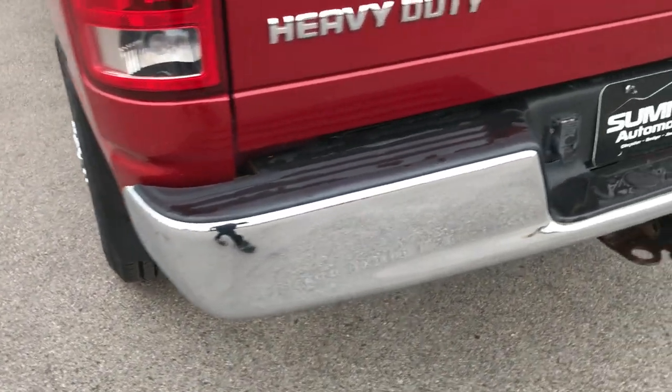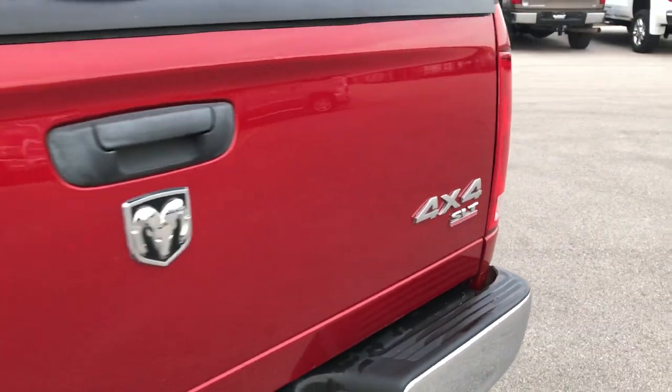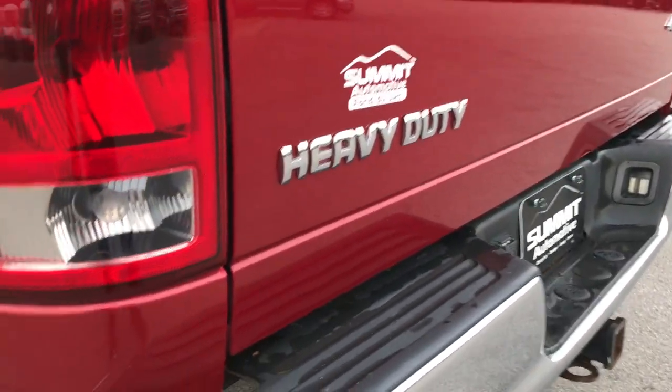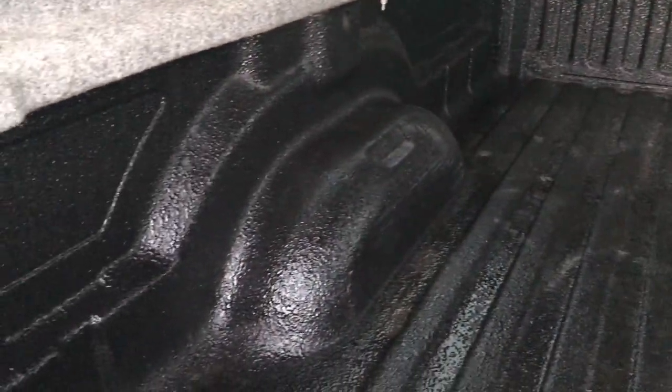The rear bumper is in excellent shape — no dents or dings. The tailgate is the same as the rest of the truck: no dents, no dings. The lower lip on the tailgate is in really nice condition. Inside the bed, there is a spray bed liner that is in excellent condition as well.